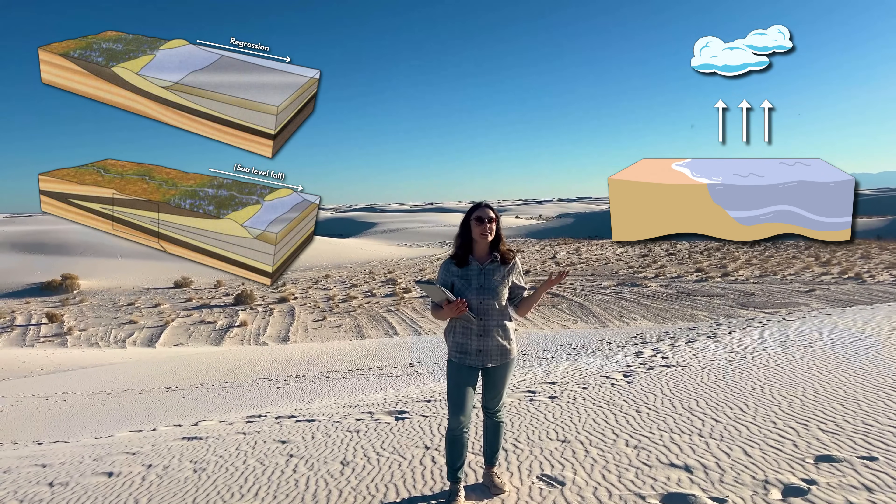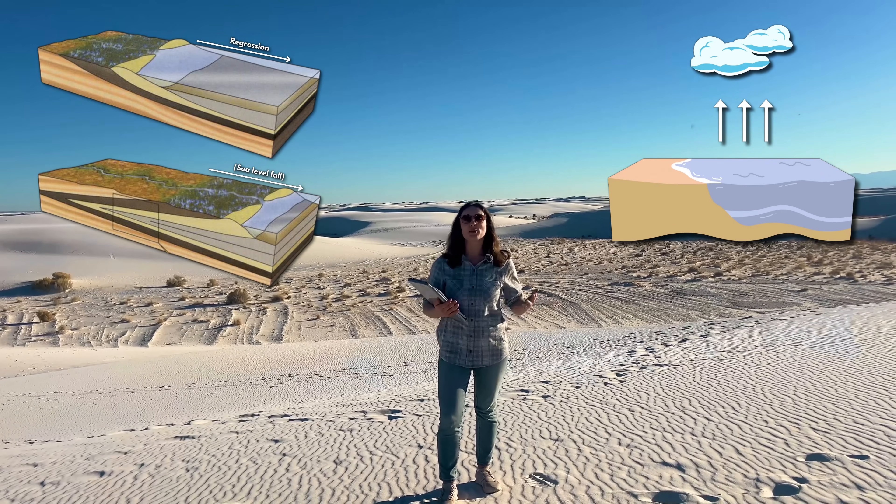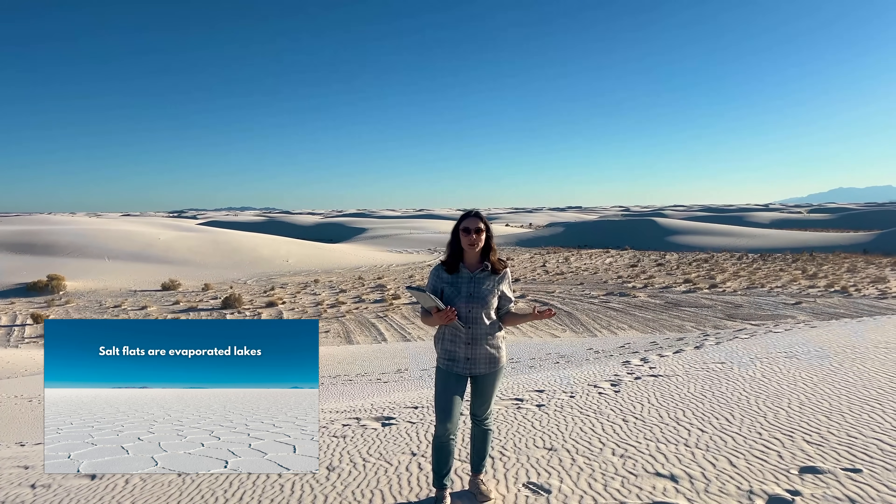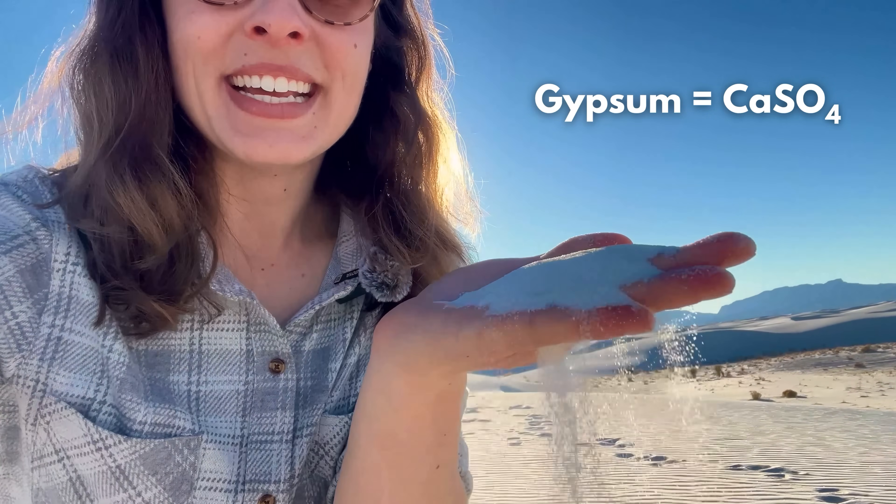Evaporation causes the deposition of evaporites — minerals like salts that are left behind when salty water evaporates. The main evaporite mineral to form in this region when the sea disappeared was gypsum, a calcium sulfate mineral that makes up the sand today. That's what makes this sand so unique. It's not your regular quartz sand, which is the typical common sand — it's gypsum sand. That's why it's so brilliant and white.